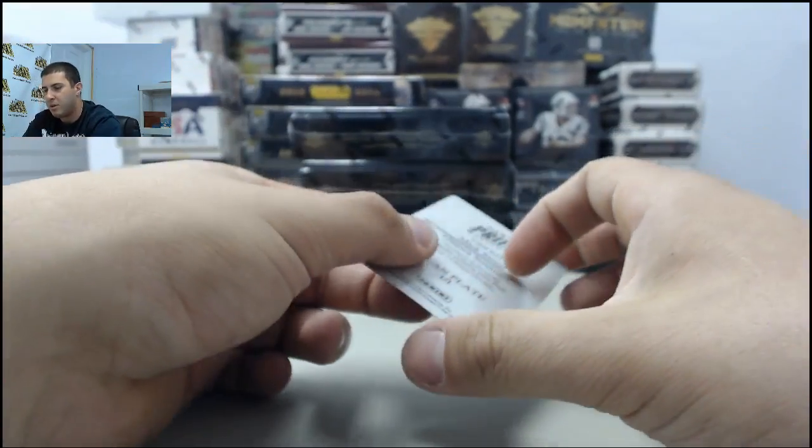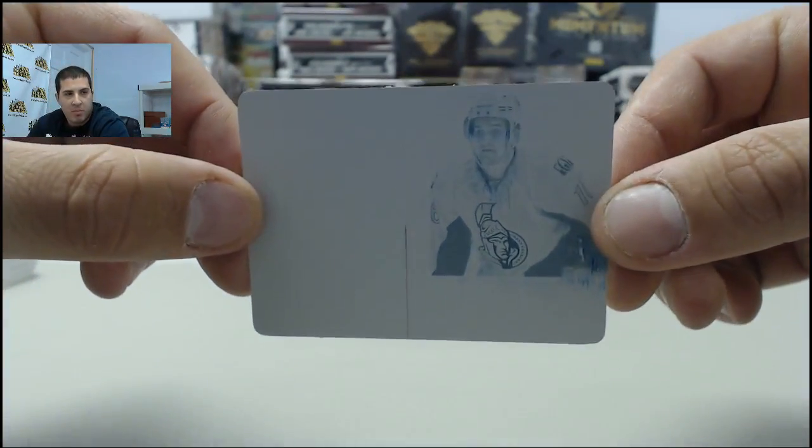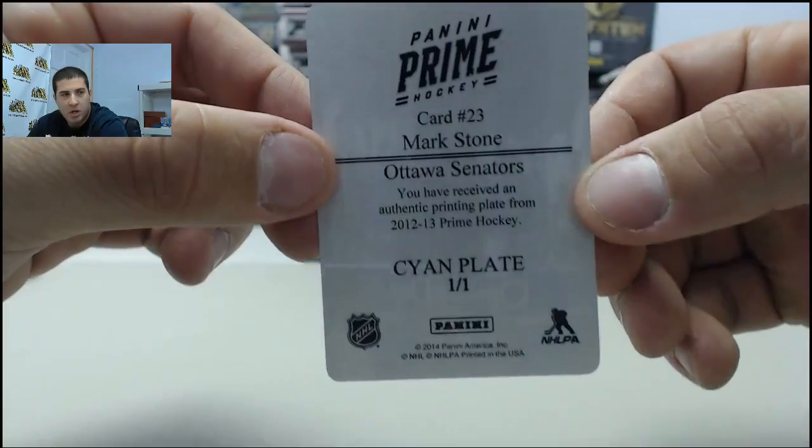Next up, we have our first printing plate of the break. Looks like it's going to the Senators — Mark Stone.